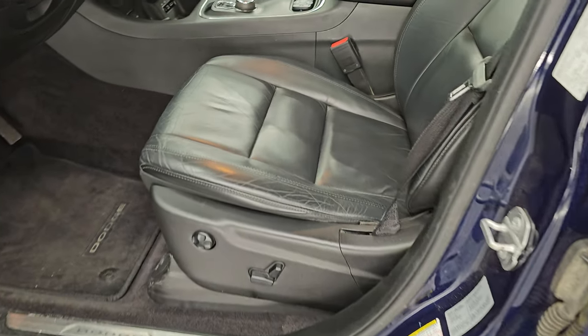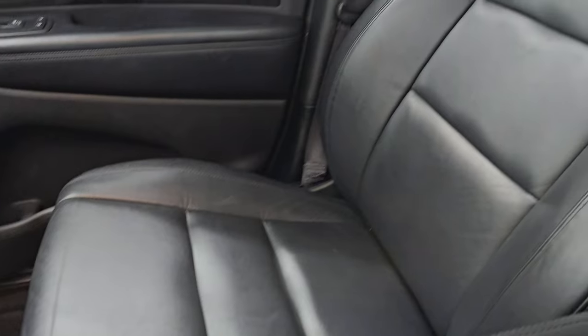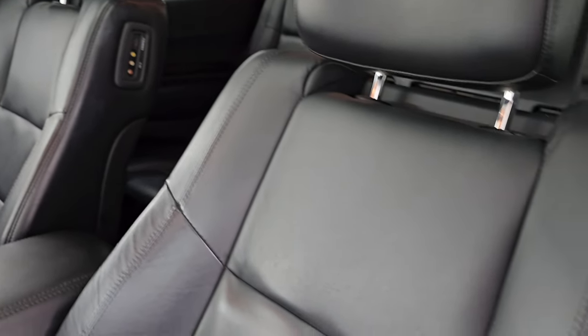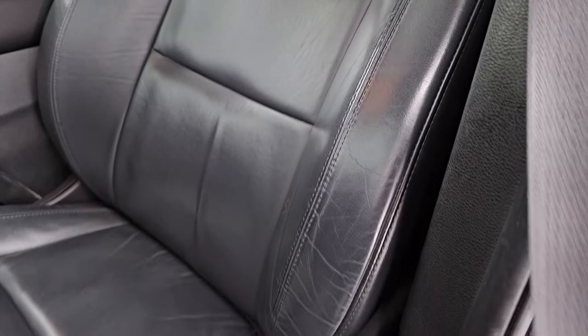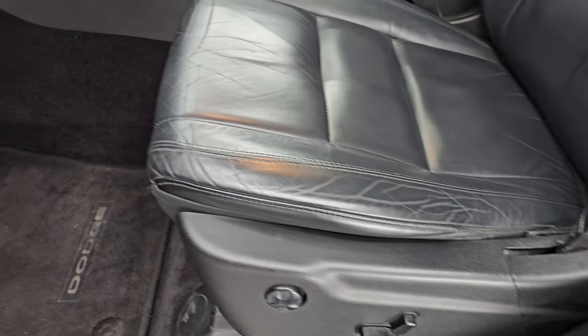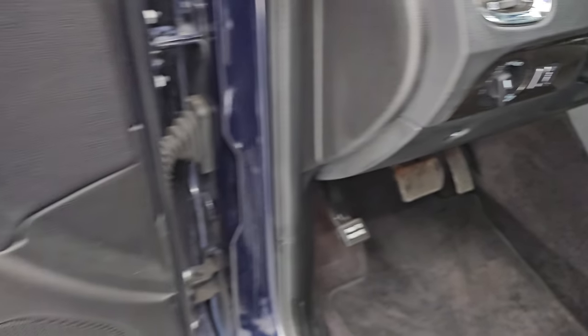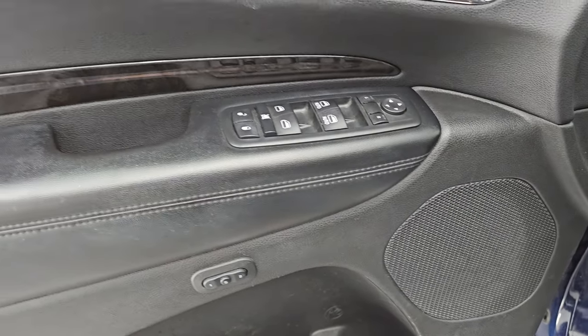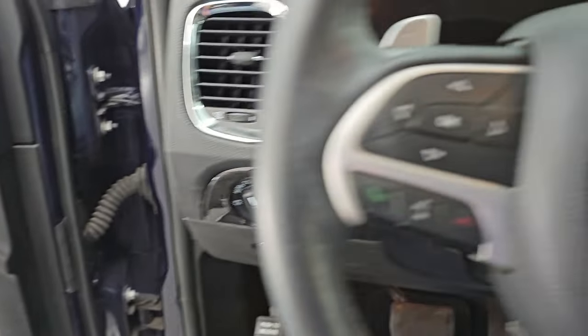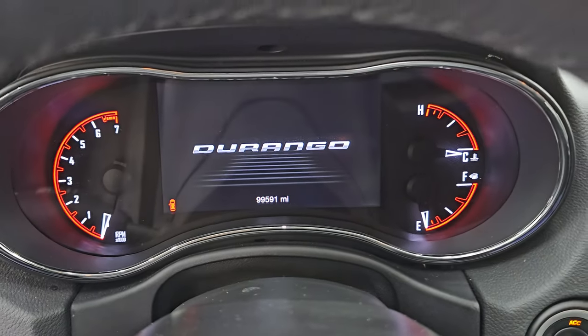Up front, the Limited package gives you the black leather bucket seats — no rips or tears up here. It looks really good and smells very clean inside this Durango. You get a power driver's seat, factory floor mats up front, auto headlamps, power windows, locks, mirrors, and the memory driver's seat.